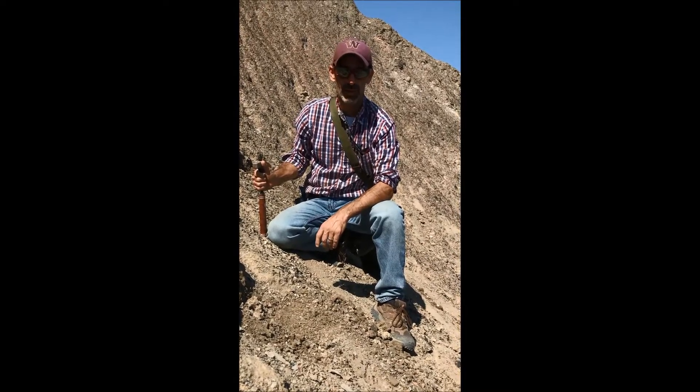Hi class, I am here at Maison Creek outside of Braceville, Illinois, and this is a world-famous fossil site.